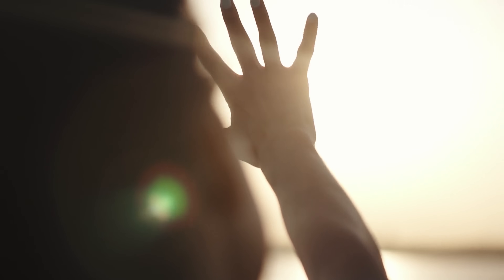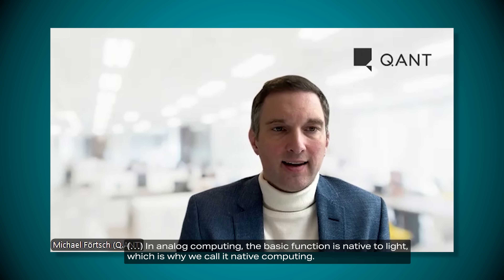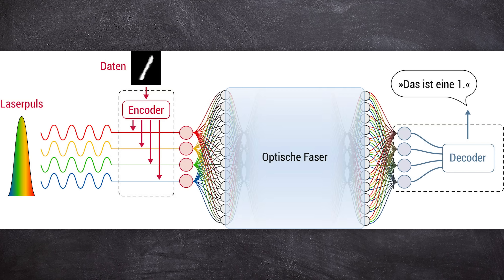Michael Ferch explains that in order to calculate with mathematical functions digitally, you have to translate them into 0s and 1s, which requires a relatively large amount of space on the electronic chip. However, this information is already naturally contained in light, which saves a lot of space while delivering the same performance. The information used for computing is already contained in the properties of light — for example in its amplitude — and these properties can be easily changed, for example with lenses. Computing is then performed by superimposing the light waves and reading the results from the resulting wave.